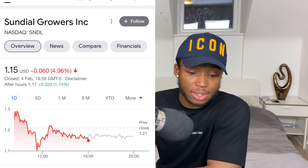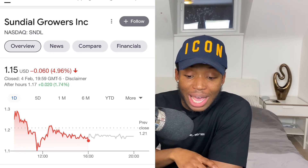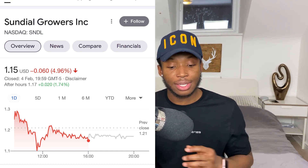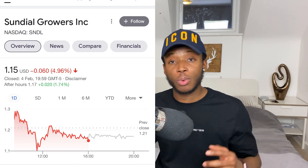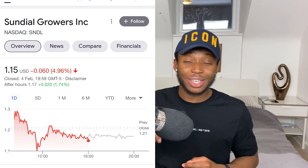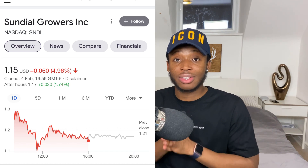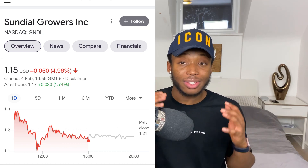In terms of what price you want to get in at — this stock is now at $1.15. Ideally you want to get in below $1.10, and if this stock goes below one dollar you want to load the boat, because this stock is not a one-dollar stock. Very soon this is going to two dollars, and longer term this could be a five-dollar stock by the end of the year.